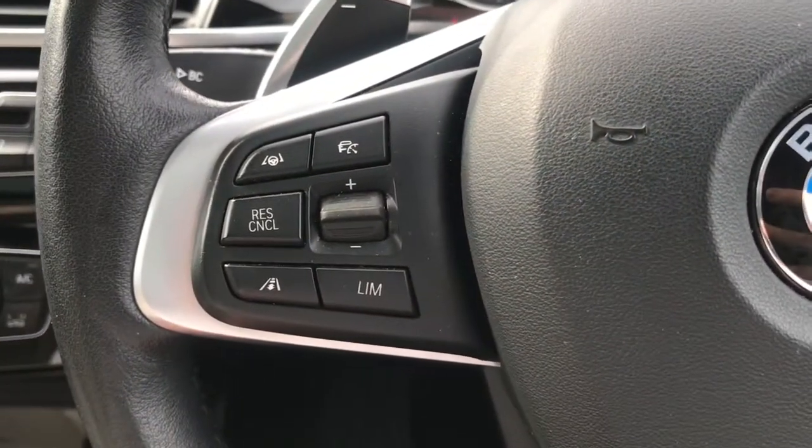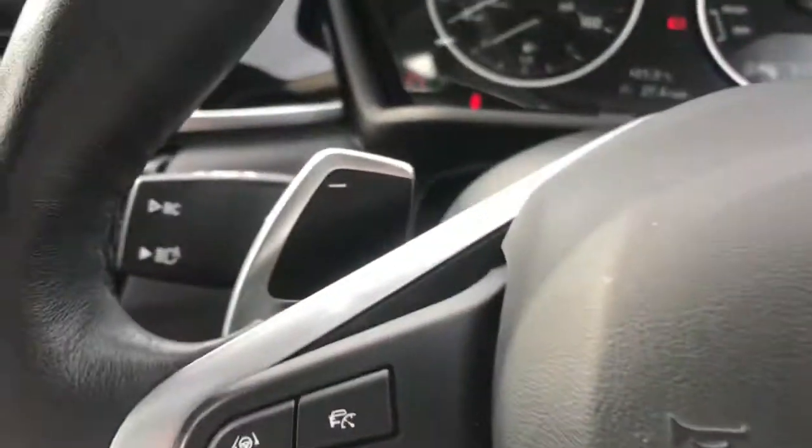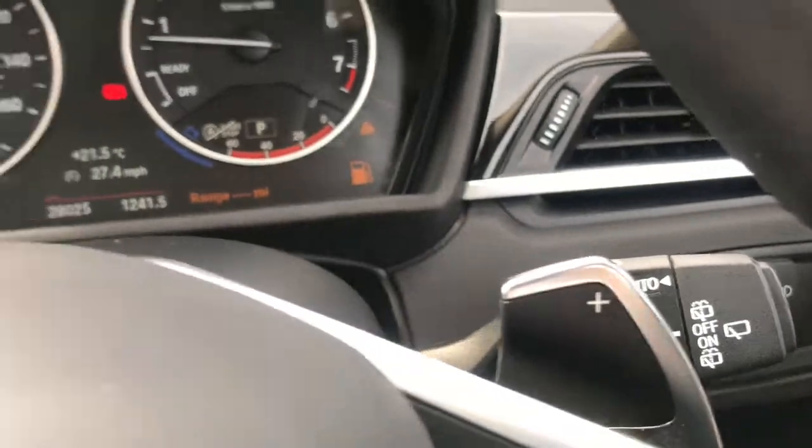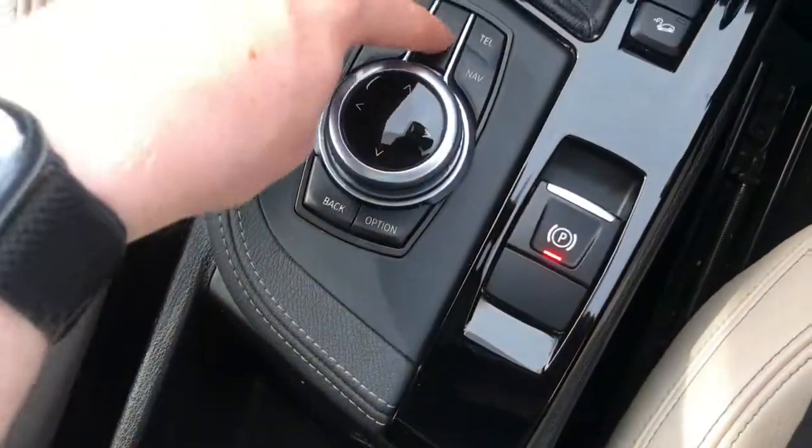Now on the steering wheel you have your cruise control settings, your controls for the radio, and you do have paddle controls, as well as your indicator and automatic wiper stalk. As you can see, there is your reverse camera.